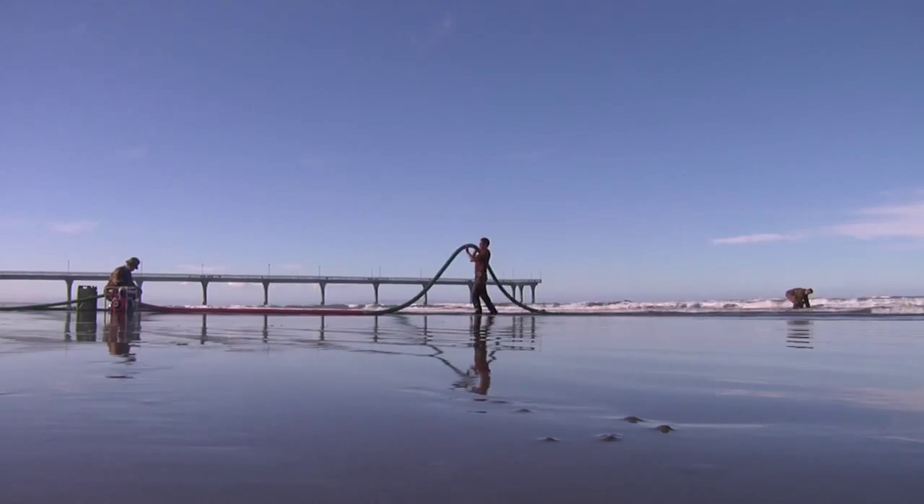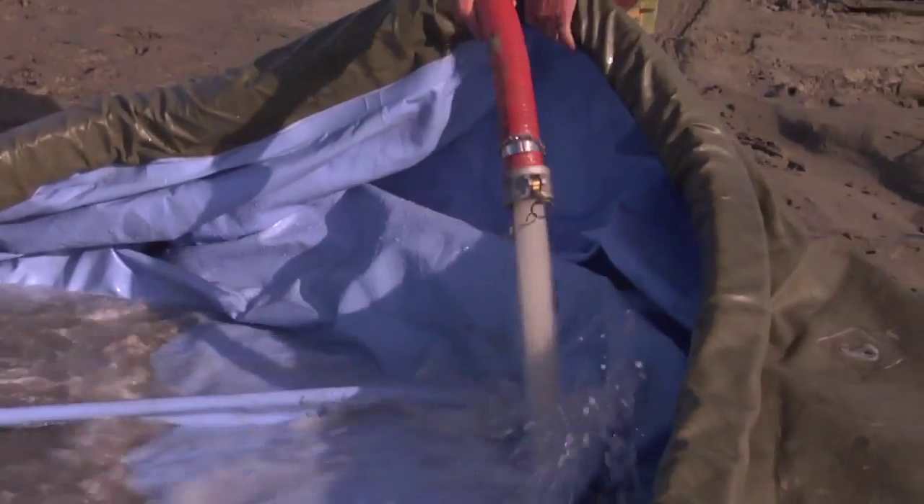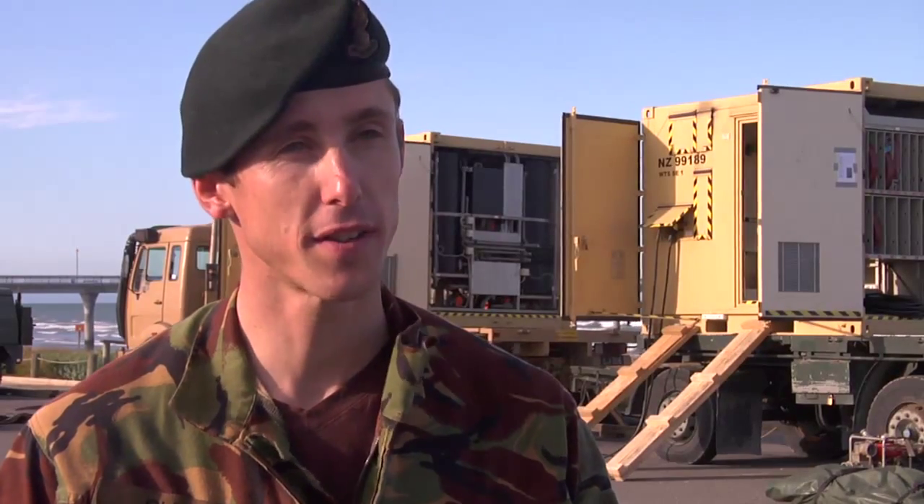What we've done on the beach this afternoon is we're running salt water up from the low tide mark into some staging tanks, then we run it through the microfiltration unit, and then we run it through a reverse osmosis which desalinates the water. The product that we'll put out at the other end is potable water that people can take away and drink.